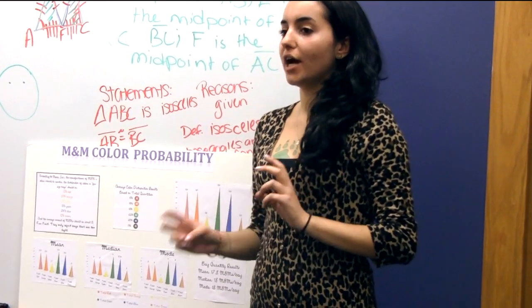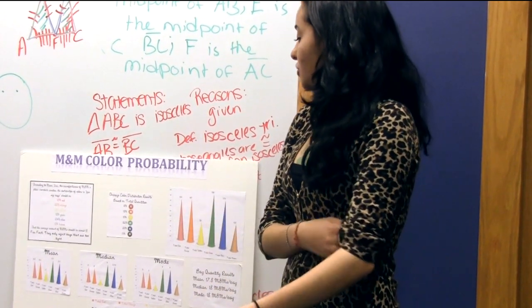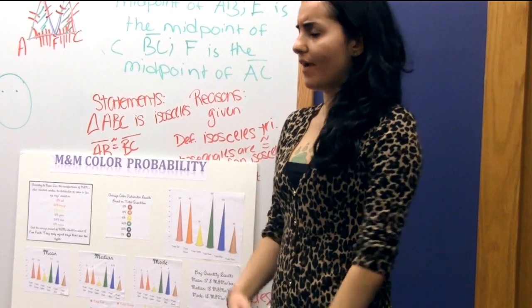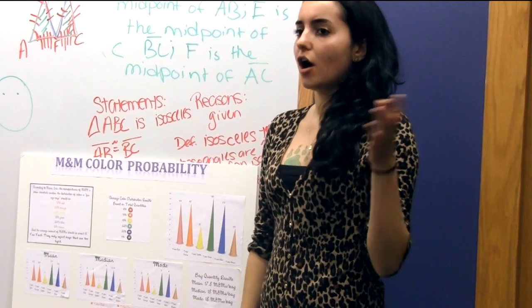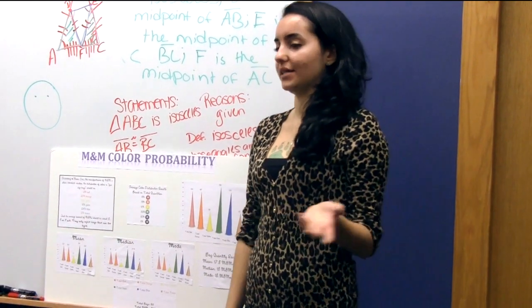Mars suggests that a bag will contain about 18 M&Ms per bag, which was pretty close to what I found. I found that the mean of the bags of M&Ms was 17.8, and the median and mode were both 18, so that was pretty good.